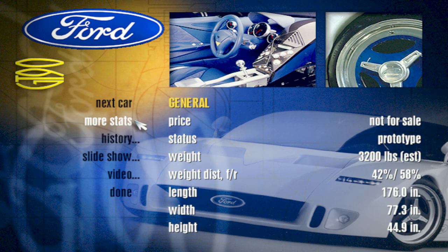Intended as a new technology and advanced design test bed, the Ford GT90 is the automotive giant's first supercar effort since the winning GT40 Mark III racer of the 1960s.